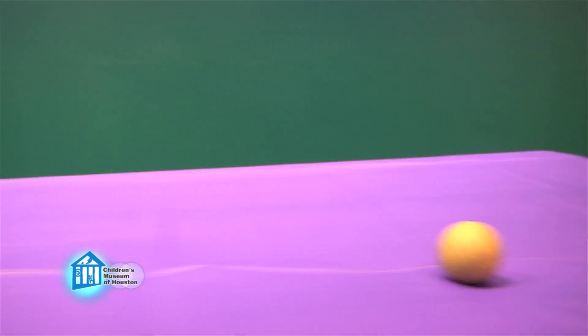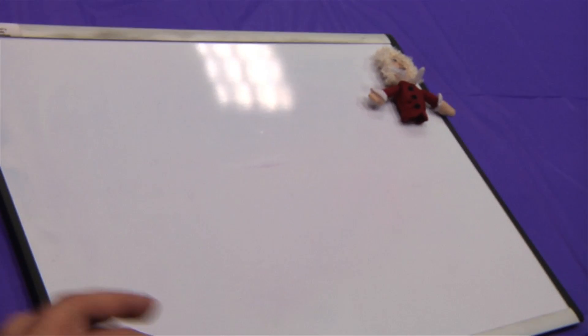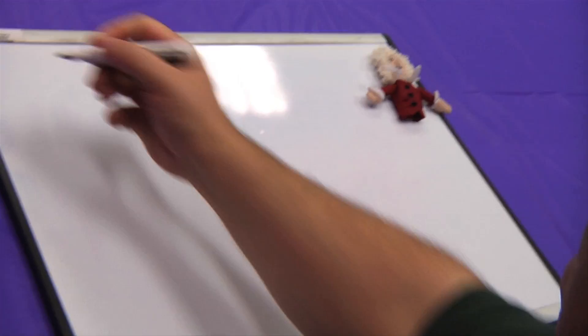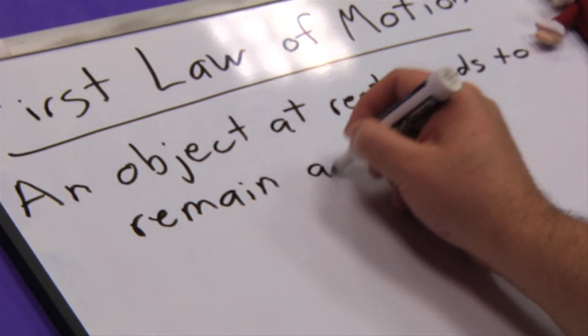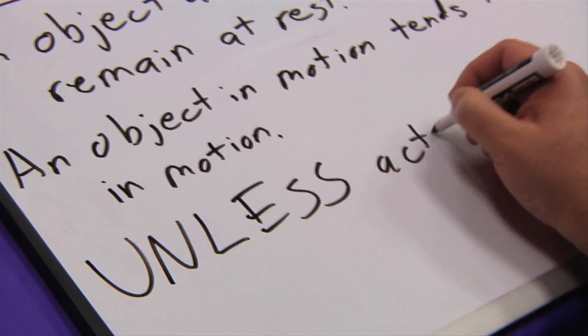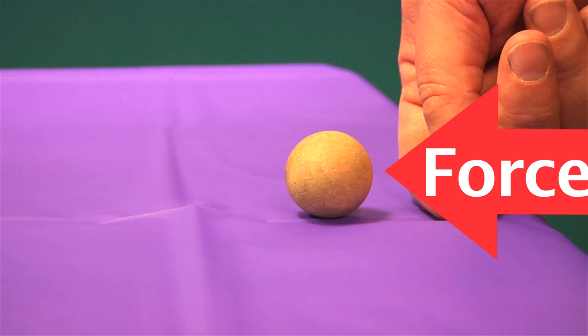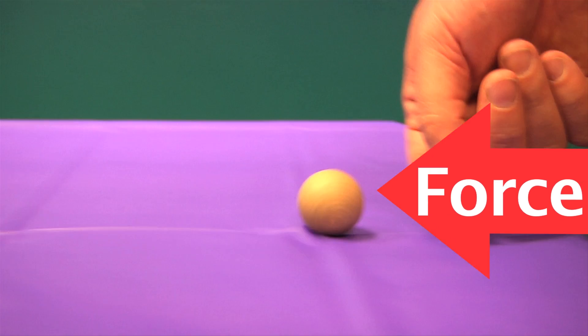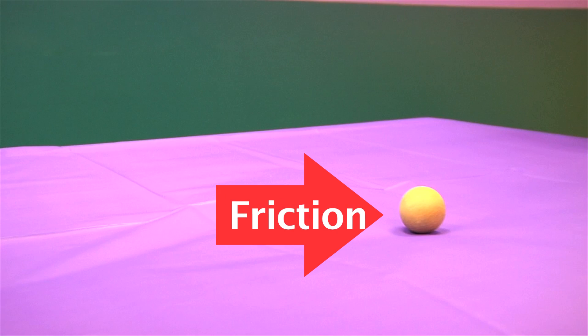So what happens to a ball after it's rolled? It rolls to a stop. Right! People used to believe that motion was a property, that an object had a certain amount of motion, and when it was used up, the object stopped moving. But then, in 1687, Sir Isaac Newton corrected that misconception with his first law of motion: an object at rest tends to stay at rest, and an object in motion tends to stay in motion, unless acted upon by an outside force. In other words, the ball starts rolling when you apply a force to it, and it stops rolling because another force acts on it — friction!